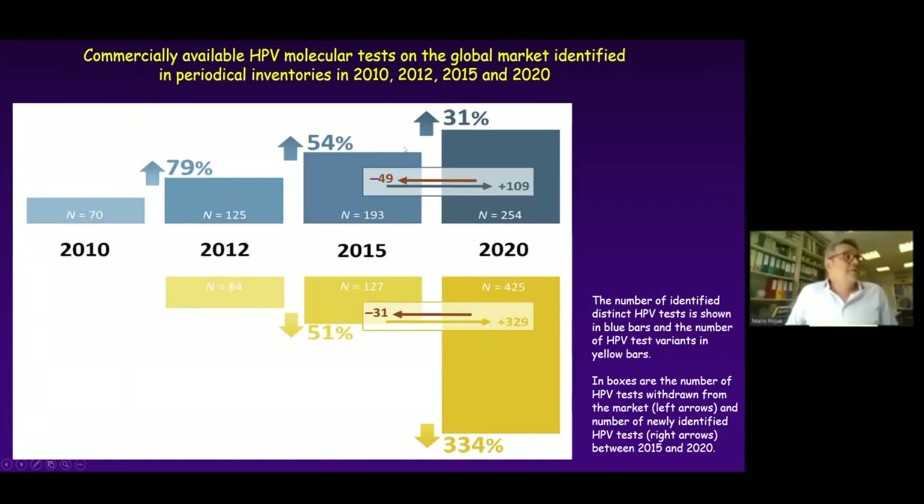Comparing unique tests and variants identified in different updates, from 2015 to 2020 the number of unique tests increased by 31%. But this is the sum of a very dynamic process: 49 tests were actually removed and withdrawn from the market, and 100 tests were introduced in the last five years, giving a net increase of about 50 to 60 tests. Even more dramatic figures apply to variants.